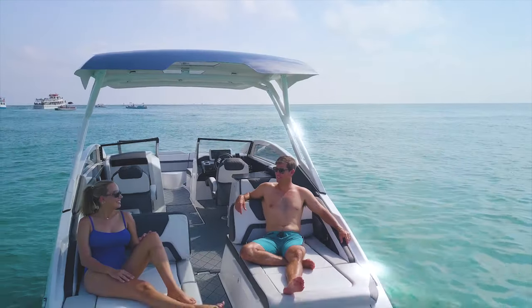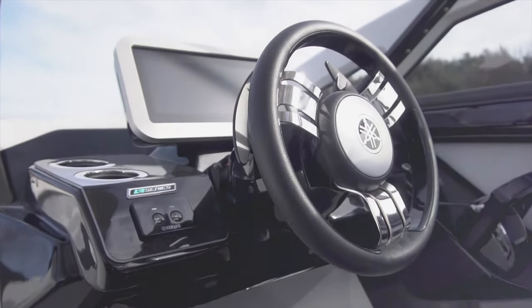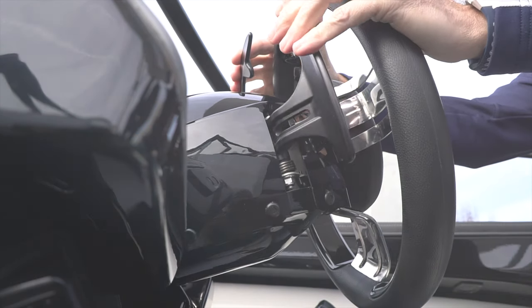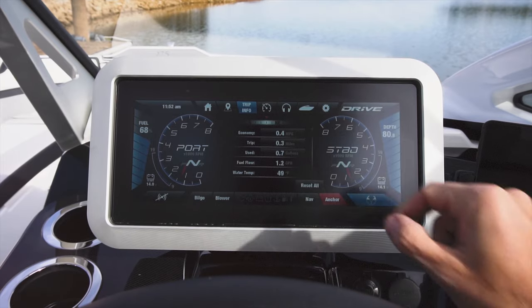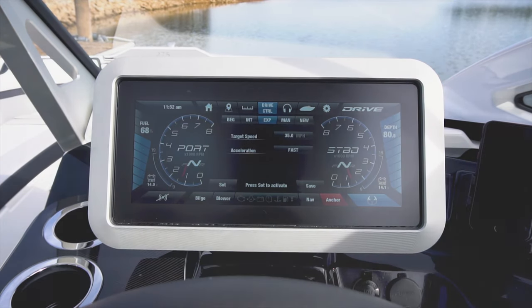Yamaha's 275 Boat Series features an industry-first slow-speed control system called DRIVE. DRIVE allows the operator to maneuver precisely around docks, launch ramps, and other boats with confidence. DRIVE is engaged using the K'nex touch screen — one touch and DRIVE is enabled.